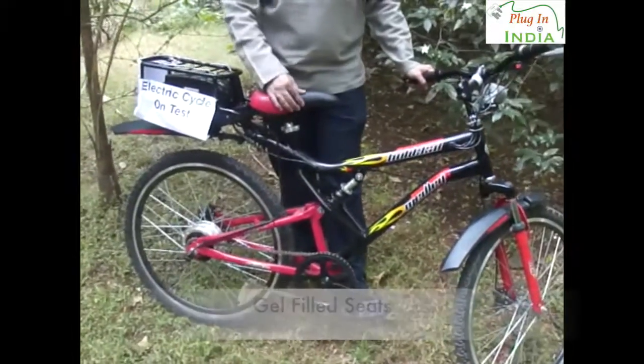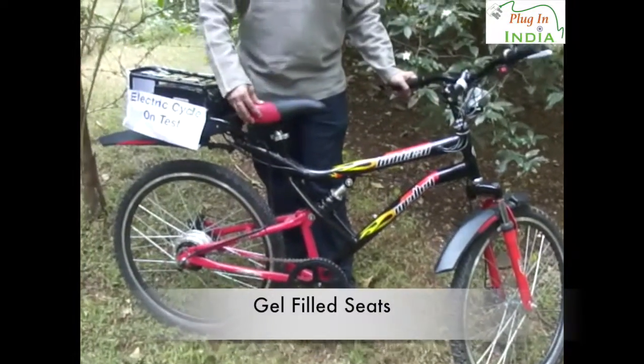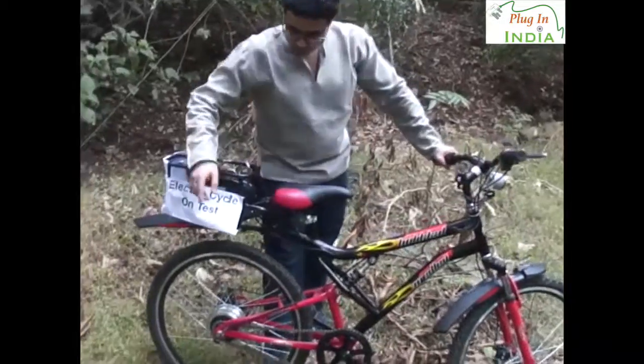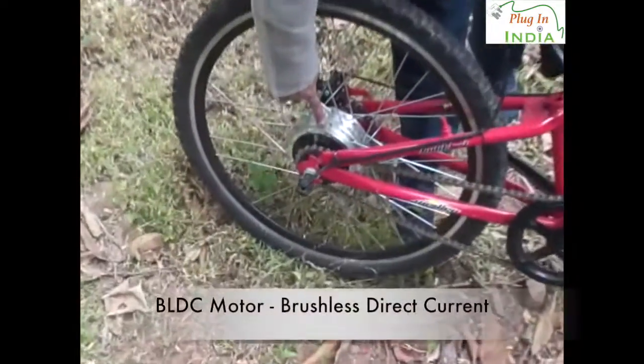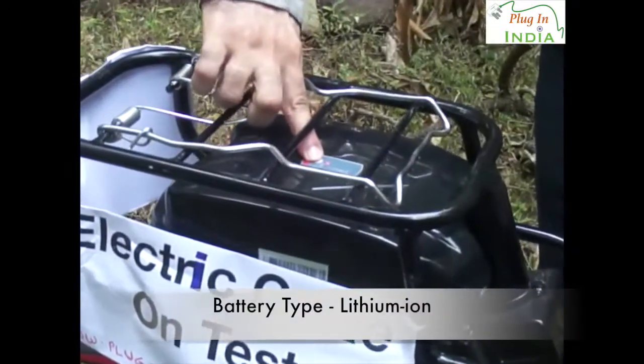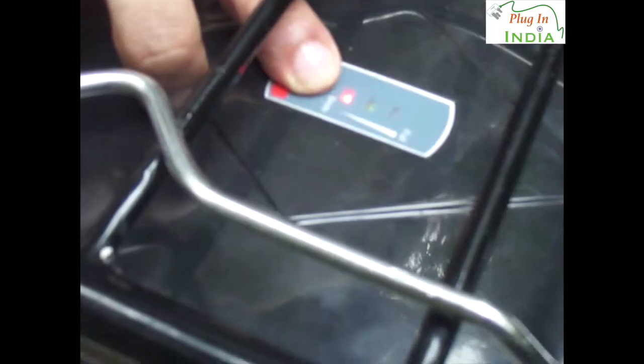That pulls the price up, along with a better seat — basically this gel-filled seat. It is quite comfortable and it has a very wide hub over here, as you can see. It's a brushless DC motor attached to a lithium-ion battery with a charge indicator that tells you exactly how much charge is left.